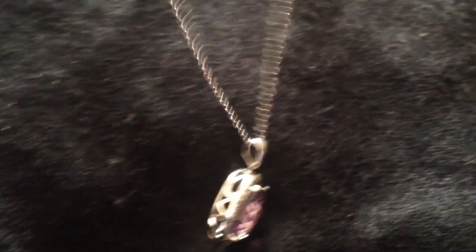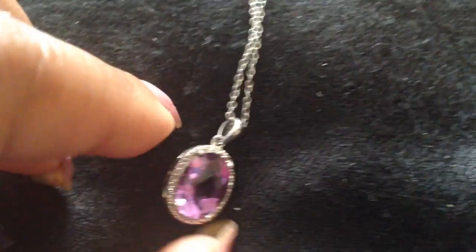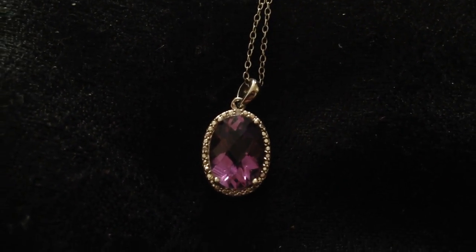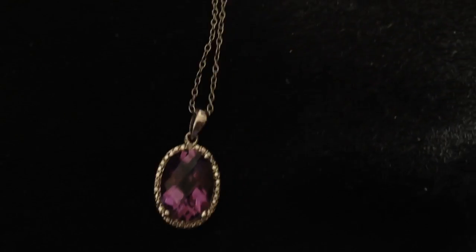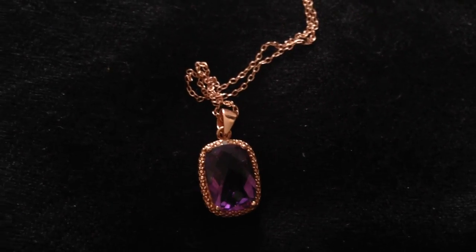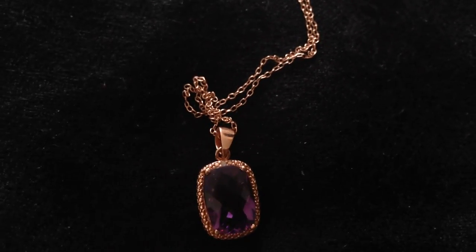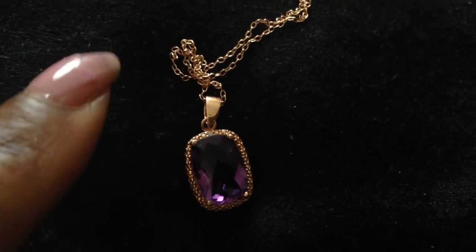I think amethyst is such a nice Valentine's Day gift, and it is the February birthstone. Here I have an amethyst necklace — a beautiful amethyst pendant. I also have another one: amethyst in rose gold, and amethyst in rose gold is drop-dead gorgeous. I don't even wear it — it's that gorgeous. I have it in citrine as well. If you really want to impress her, I highly recommend that.